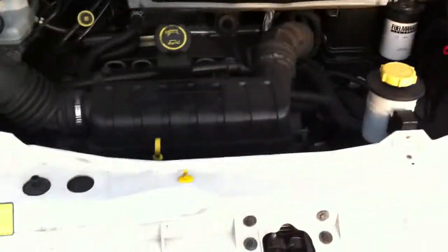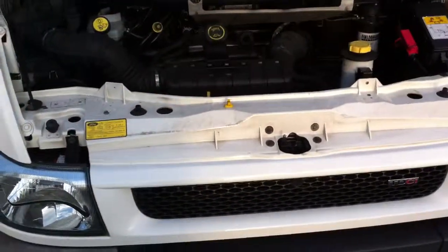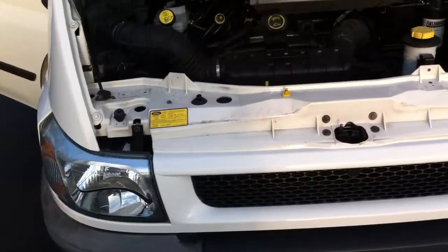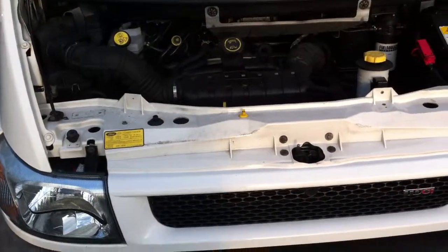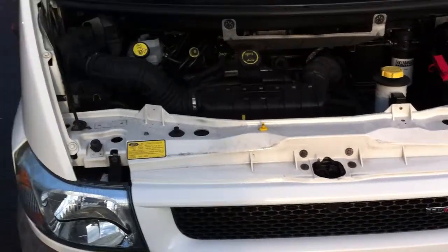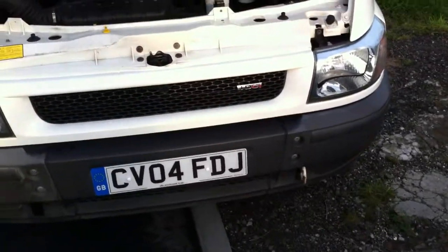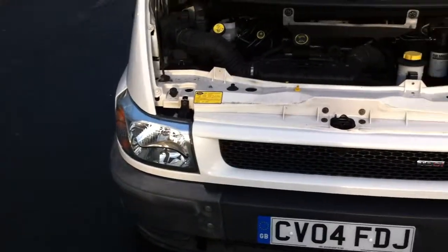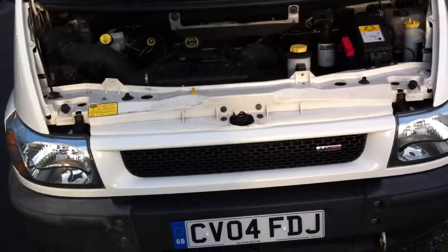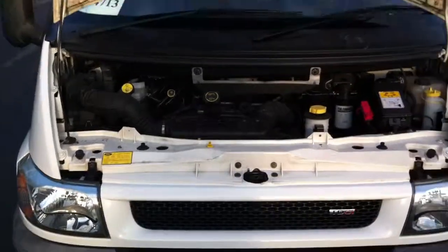Any queries, by all means give us a call. Any test drives — if you're in any doubt with this vehicle before you bid, please by all means pop down and test drive the vehicle. This vehicle is advertised to sell, so any queries the number is on the advertisement. Failing that, you can email me through eBay — I'd be more than happy to help.